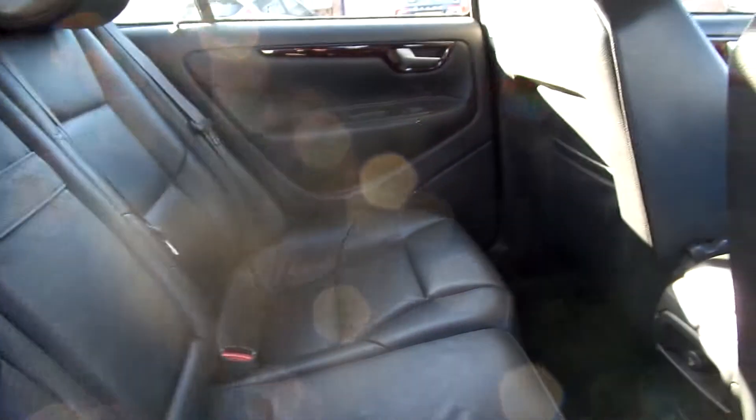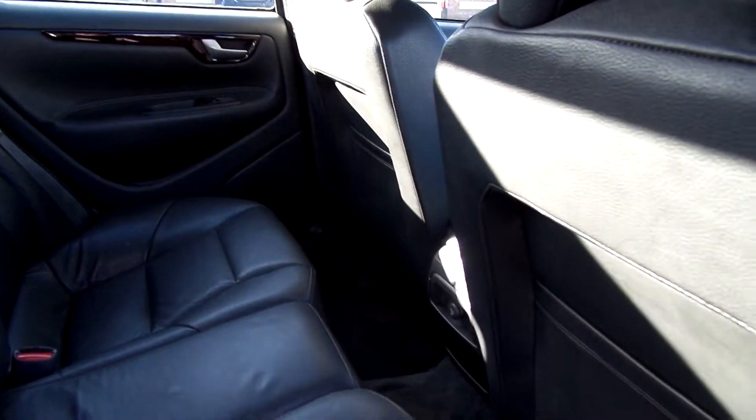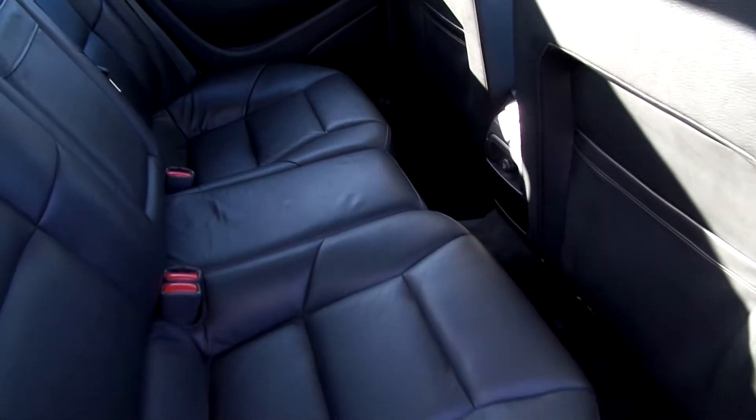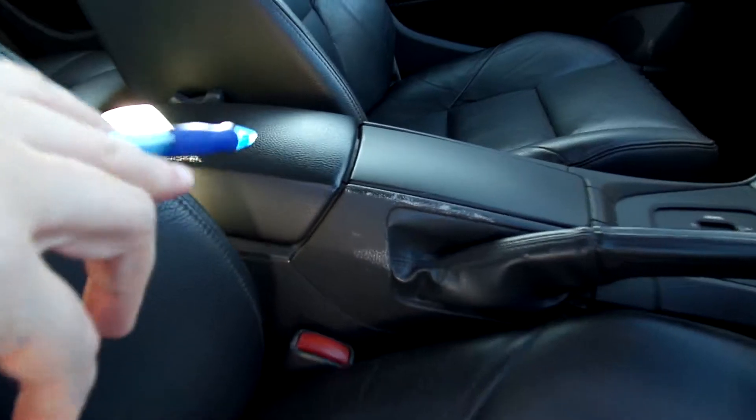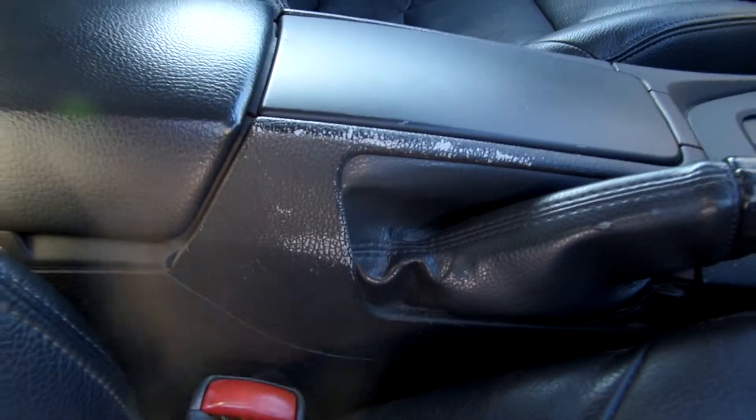Got black leather interior — all nice and clean in there. Just a bit of wear and tear in the centre console there.